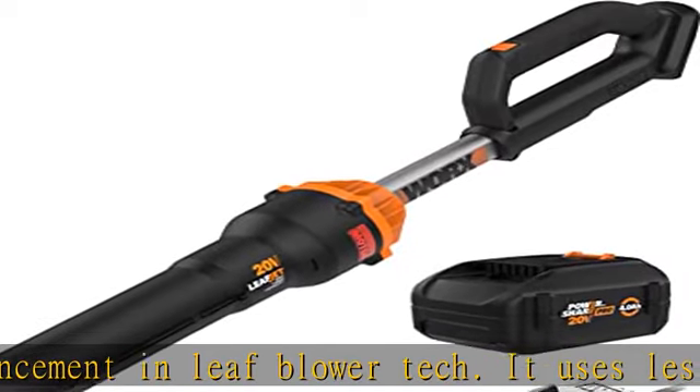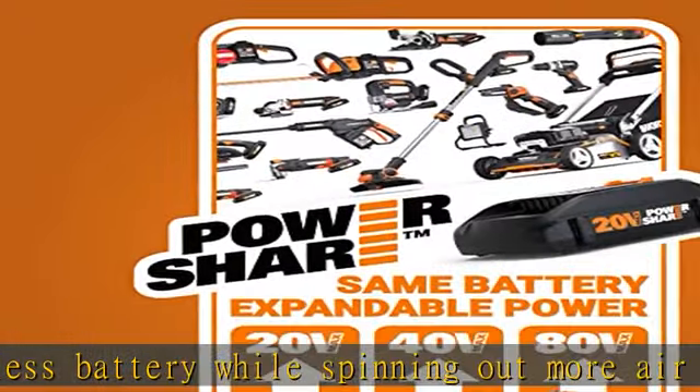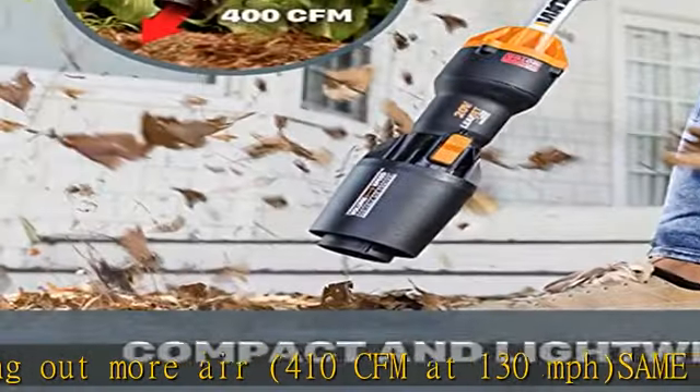The turbine can churn out more force on the other side. Dual select: some jobs require more air speed, some could use more air volume — the dual select switch lets you choose which is best.